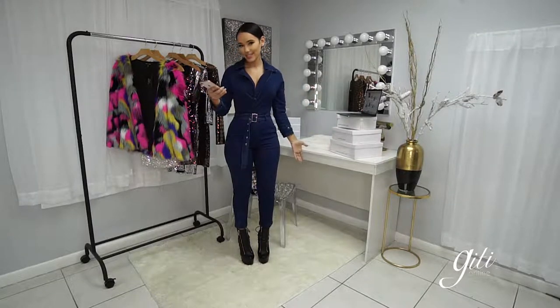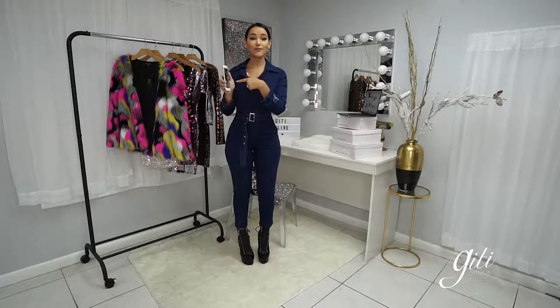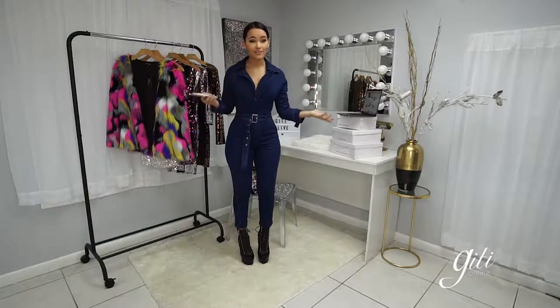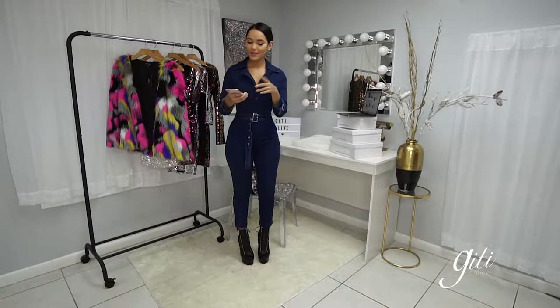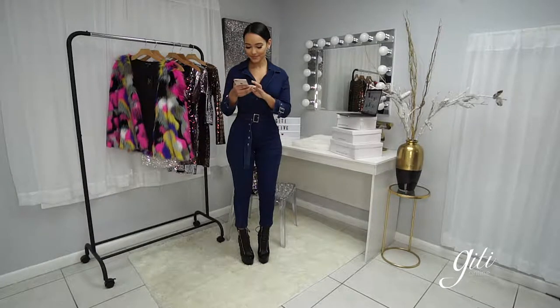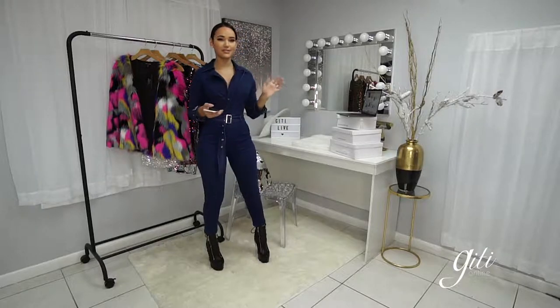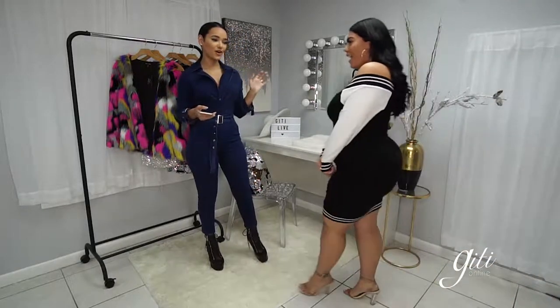If you guys check out our front page, you'll see all of that there. I have the phone in hand, so if you guys have any questions, comments, or concerns, or if you want to talk to Jessie or Arlette about their outfit, feel free to write to us. Let's have Jessie — she's ready to come show off this next look.